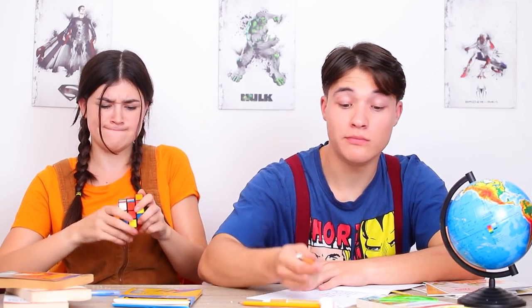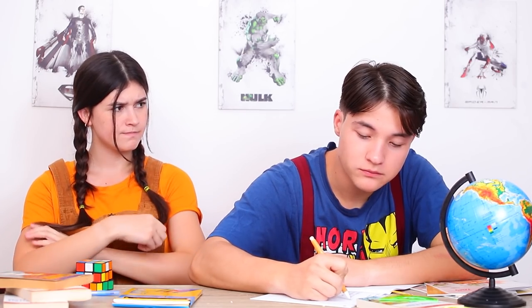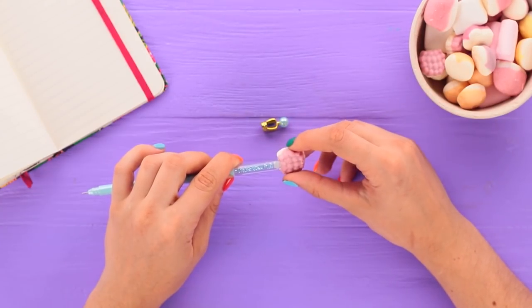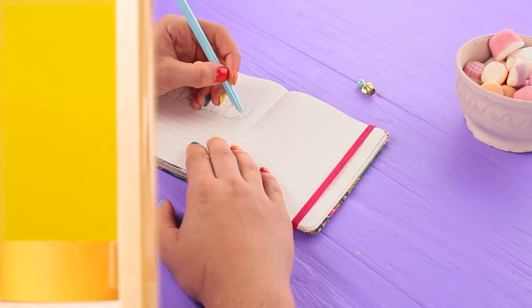Studying is much more fun when you have a pencil with a marshmallow. Tom doesn't feel like sharing. That's too bad. Tom will never get hungry during studying again. Remove the pen cap and add a marshmallow instead — easy peasy. Stella has no idea about Tom's secret, but Sue decided to tell on him. He'll know to share next time.